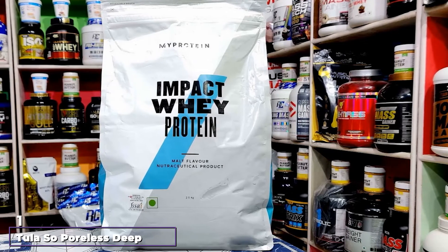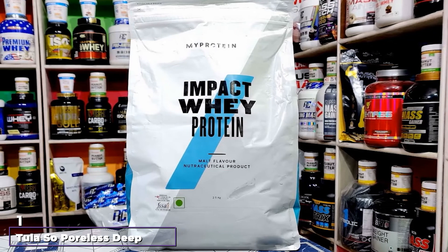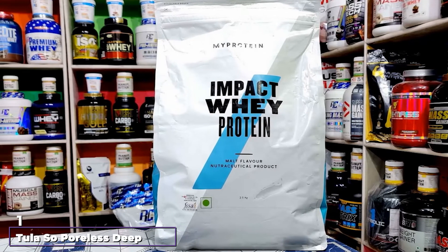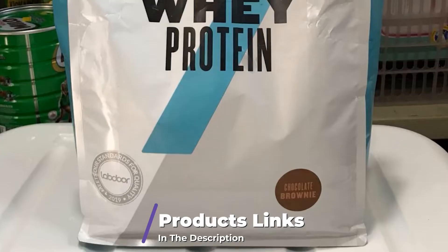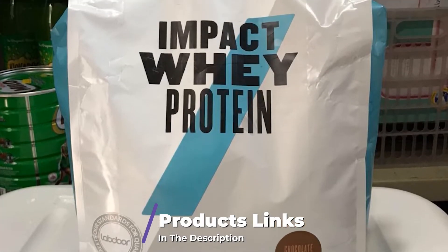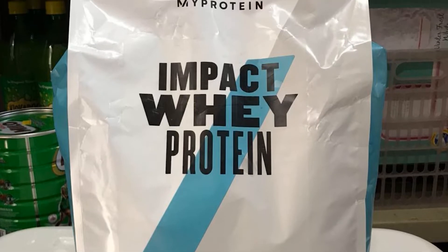At the first position of our list, we have Chilla's So Poreless Deep Exfoliating Blackhead Scrub. Physical exfoliants may suffice when all your skin needs is a quick pick-me-up, but if you really want to unclog those pores, reach for a formula that has chemical exfoliants too.